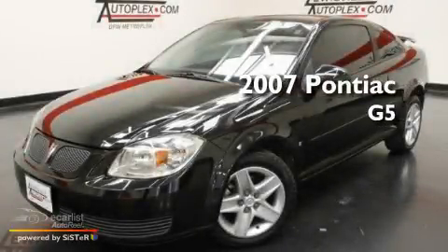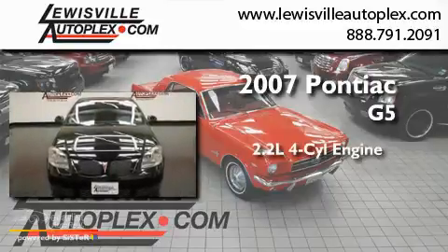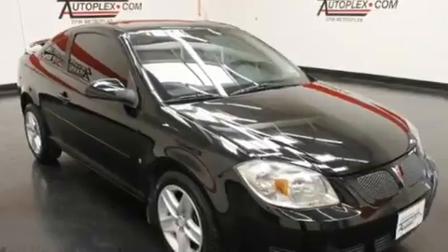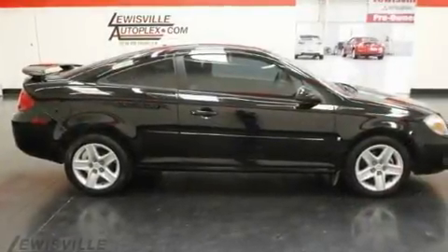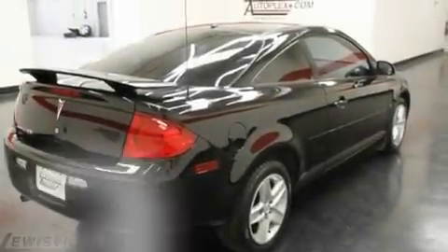This is a 2007 Pontiac G5. It features a 2.2-liter four-cylinder engine and an automatic transmission. Its top features include a keyless entry system, a CD player, a passenger side vanity mirror, side curtain airbags, latch-ready child seat anchors, and this vehicle has fewer than 32,000 miles on the odometer.